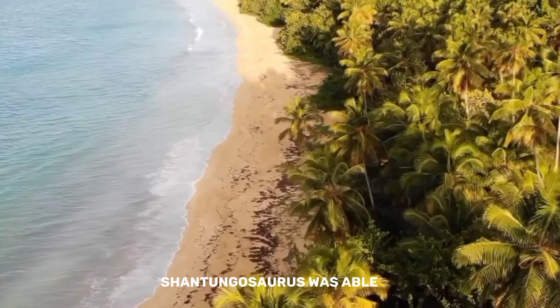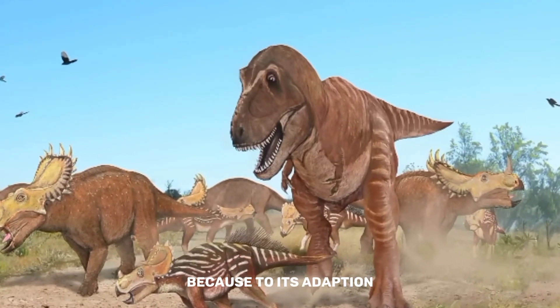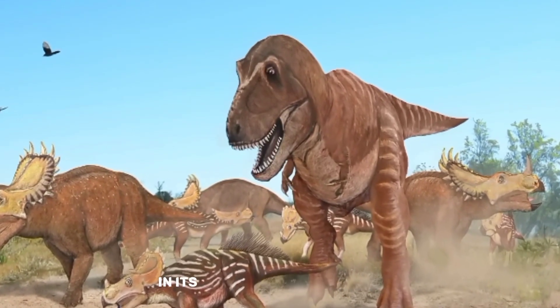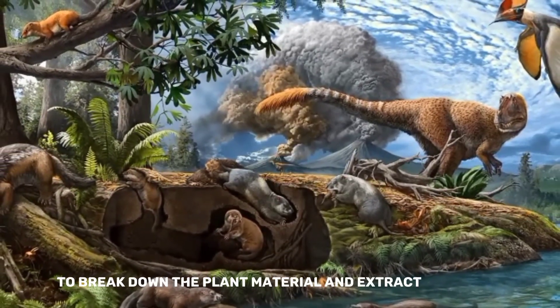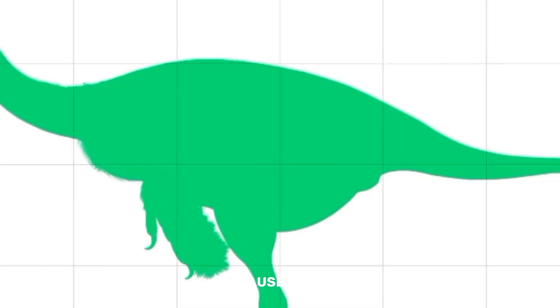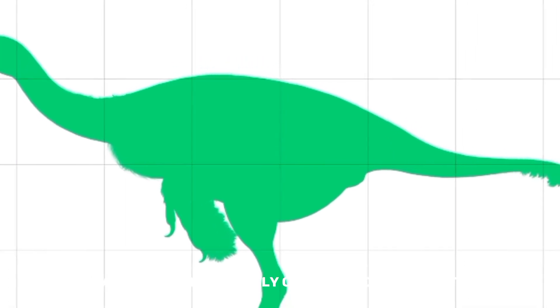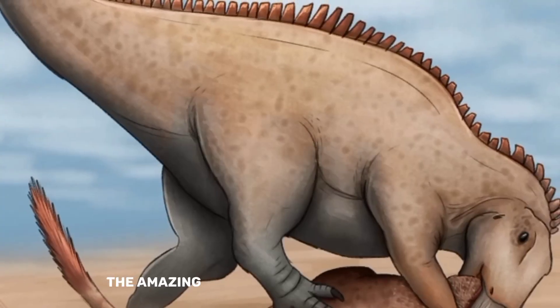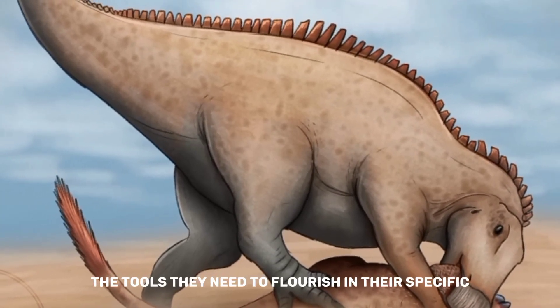Shantungosaurus was able to effectively extract nutrients from the plants it ate through a key adaptation: it used a kind of fermentation in its multi-chambered stomach, much as cows do, to break down plant material and extract nutrients. This made the dinosaur well-suited for a diet mostly composed of plant matter, demonstrating the amazing ways that nature equips animals to flourish in their specific ecological niches.